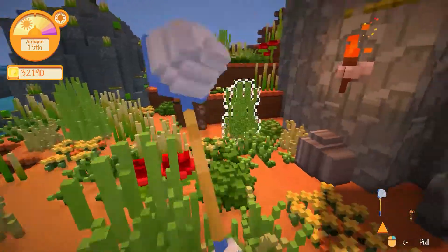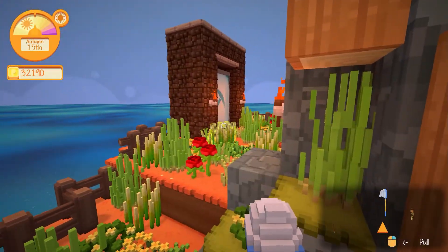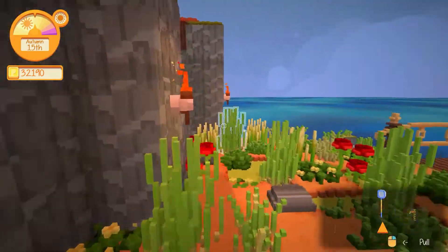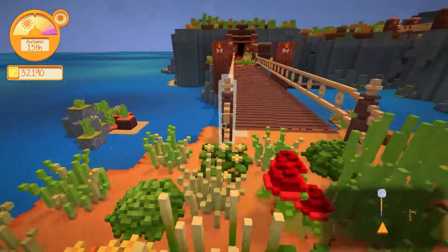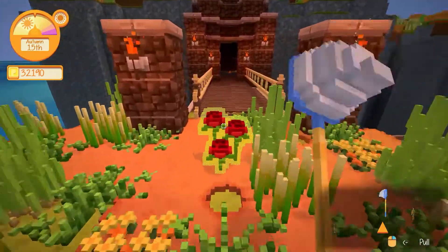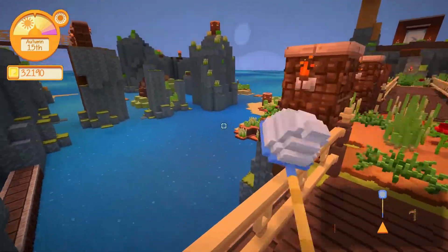I'll jump down. I will risk life and limb. We'll find the things. I don't think I've ever really noticed that there's just a nice little walking path that leads down. I'm like, no, let's be a hero. We're going to jump. I don't think there's anything there.